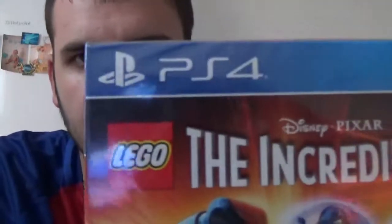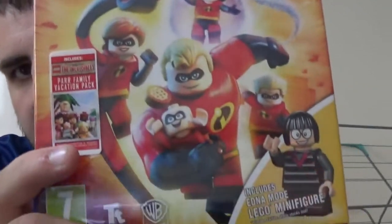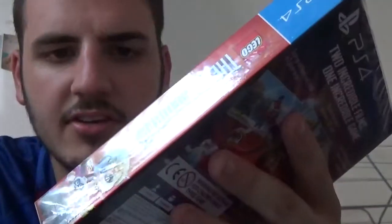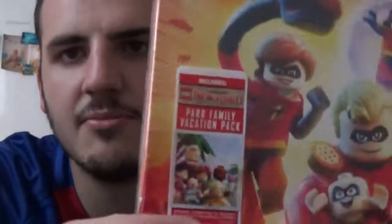I thought we'd give it an unboxing. There's a new Incredibles film coming out — in the UK I think it comes out on Friday, I'm not too sure. It says Lego The Incredibles, PS4, Disney Pixar. It shows you The Incredibles and obviously the little toy you get, which is Edna Mode. It includes Edna Mode — let me see if you can see that — and it comes with the Parr Family Vacation Pack.